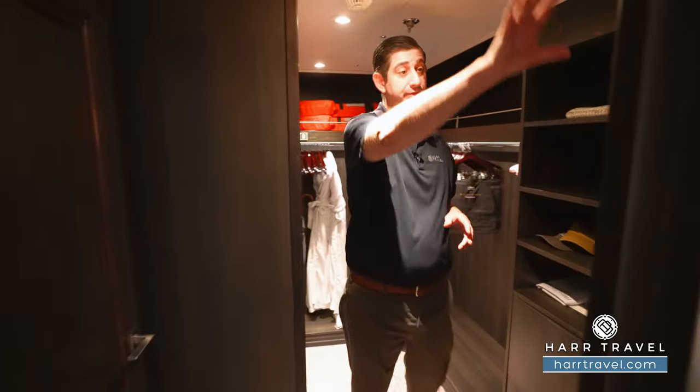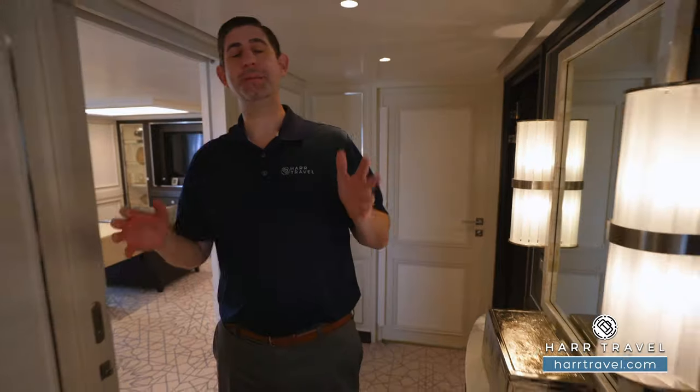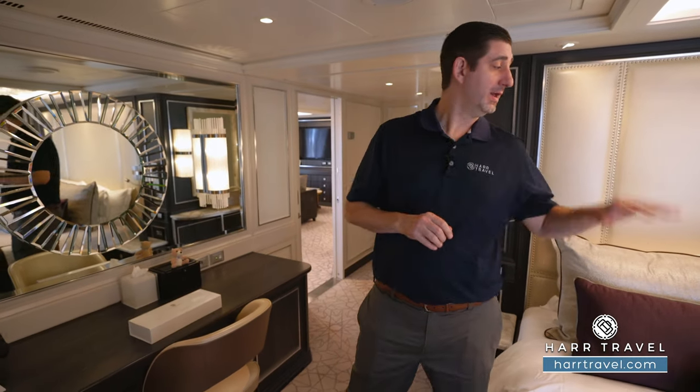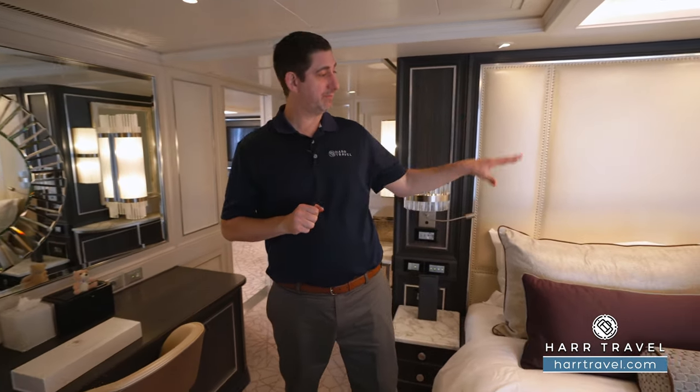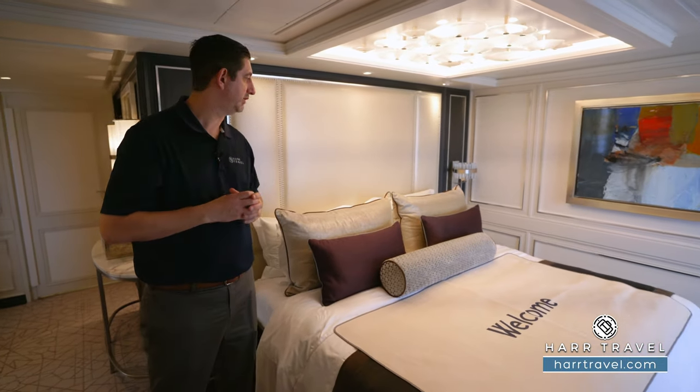As I head out, you've got a floor-to-ceiling mirror to get ready. Heading right around the corner, you're going to find the aft-facing master bedroom. For me personally, I love being in the aft of the ship, and I'm going to take you outside and show you why in just a minute. One really wonderful feature is from the bed itself you can actually look directly out at those incredible ocean views.